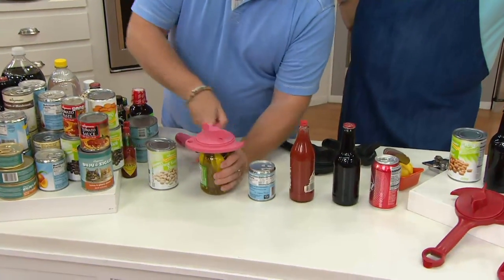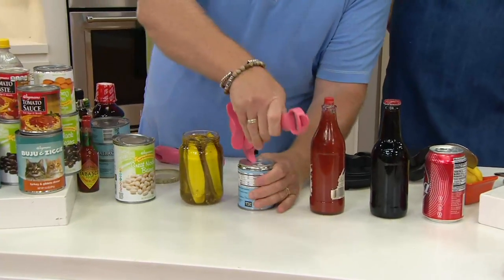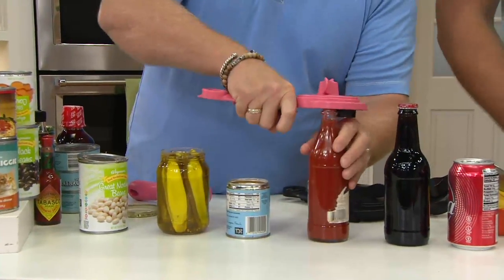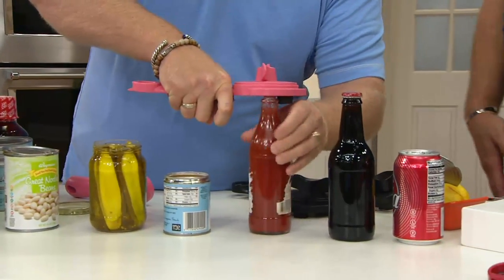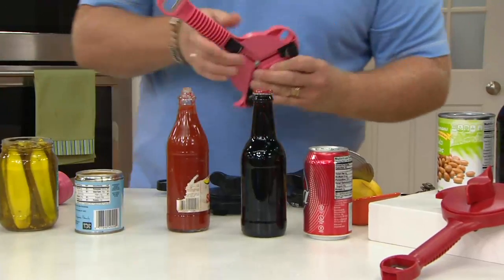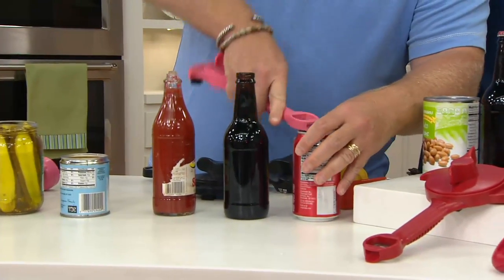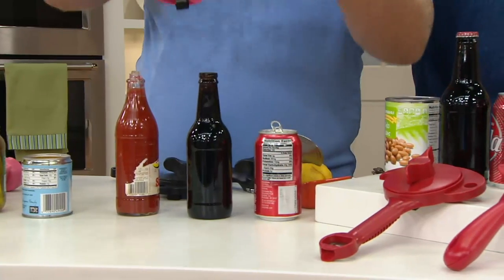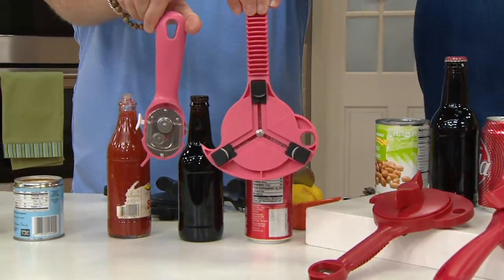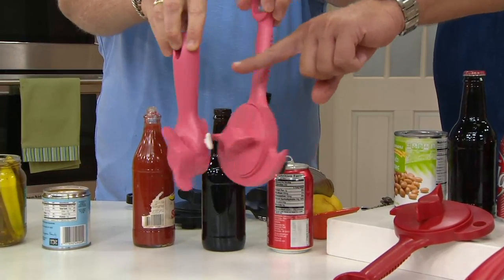So this is K44140, and it's two pieces that do six jobs in the kitchen — six functions. And it does it beautifully because there are six different things we need to open up in the kitchen. We get to do it with ease, making our life a lot easier. All six things done with these two tools that match.